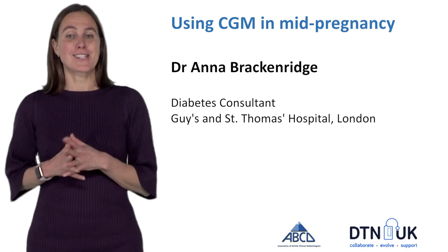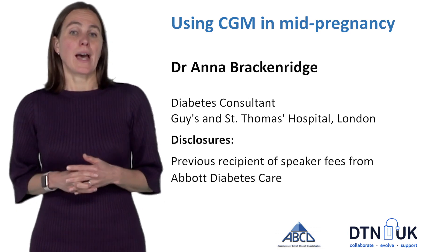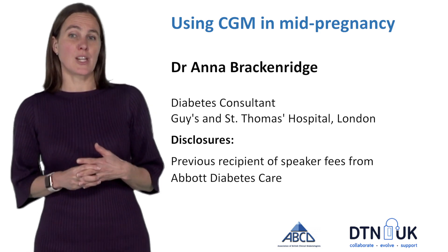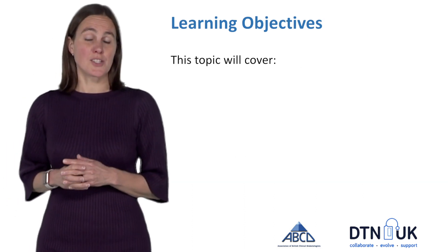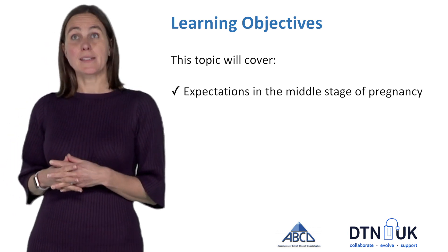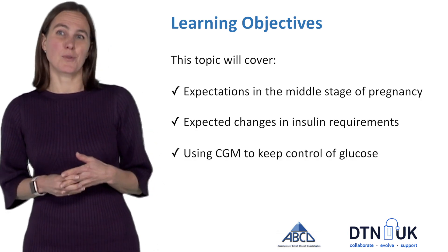Hello, my name is Anna Brackenridge and I'm a diabetes consultant at Guy's and St Thomas's in London. My disclosures are here and welcome to this topic which is about how to use CGM to help manage blood glucose levels in mid-pregnancy. The learning objectives of this session are to understand what to expect in the middle stages of pregnancy, how blood glucose levels are likely to change and how CGM can help with insulin dose adjustment.